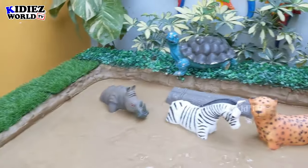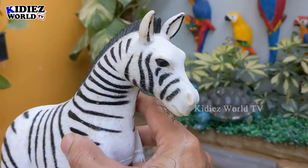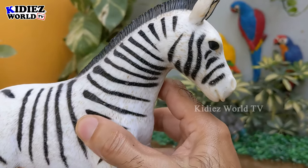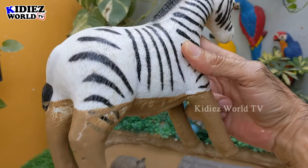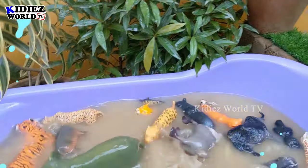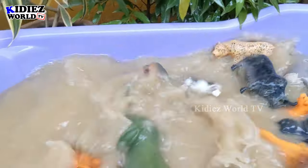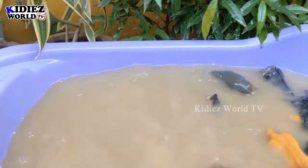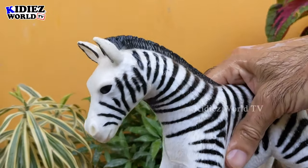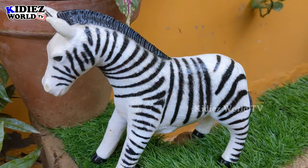Now we have three big animals — let's go for this cute, cute zebra! The beautiful black and white, big herbivore animal of the African safari. Wow, this zebra is so cute! The wash tub is also full and there is no more place for animals. Here we go, zebra — the beautiful African animal, black and white!